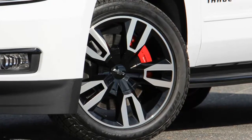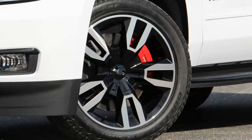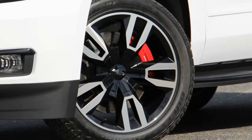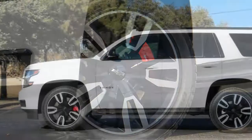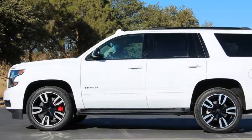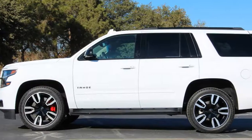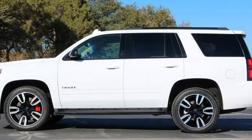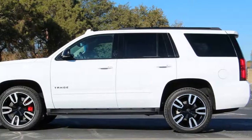With that said, you shouldn't discount Chevy's entry entirely. The Tahoe RST is not a track-focused performance SUV, nor is it trying to be. Instead, it acts as a more powerful option for runs between soccer practices and the school pickup line, with the ability to turn some heads in the process.